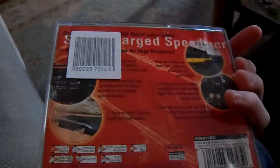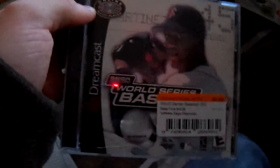Sega GT — looks like this one has a bit of water damage. I'm pretty sure of it, but hopefully the disc is in good condition. And finally, World Series Baseball 2K2. I have 2K1, but I've heard that one is not great at all.